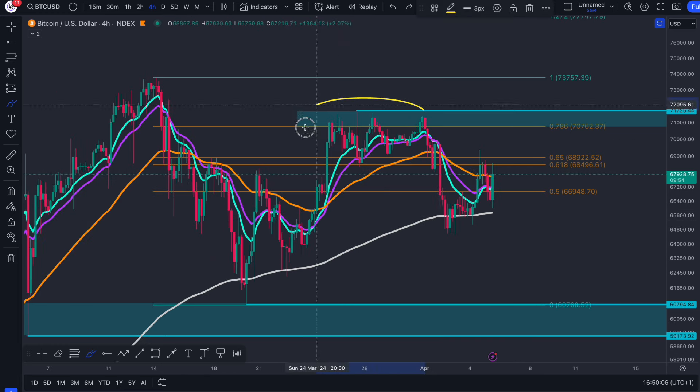After reaching a very significant resistance — the 786, which is part of the golden pocket — it's just a key Fibonacci level. And so we reject it, falling back to the 200 EMA.